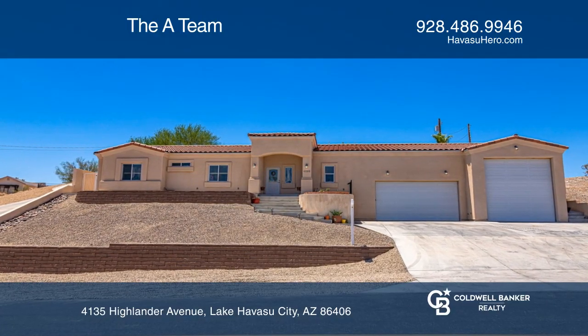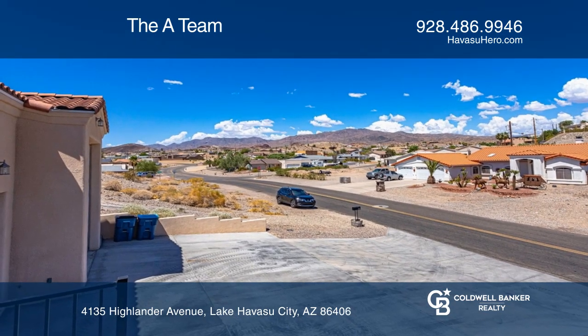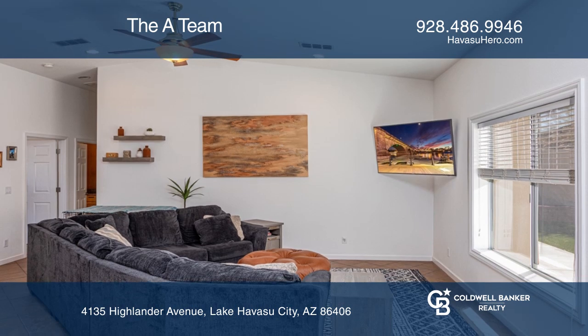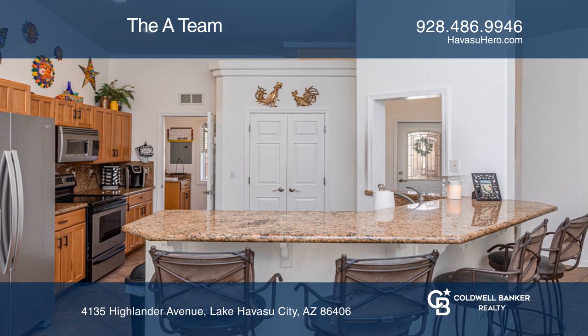Welcome to Lake Havasu City, where this captivating custom-built home awaits. From the front, you have wide-ranging views. The interior showcases vaulted ceilings and a kitchen with stainless steel appliances and a breakfast bar with granite counters.